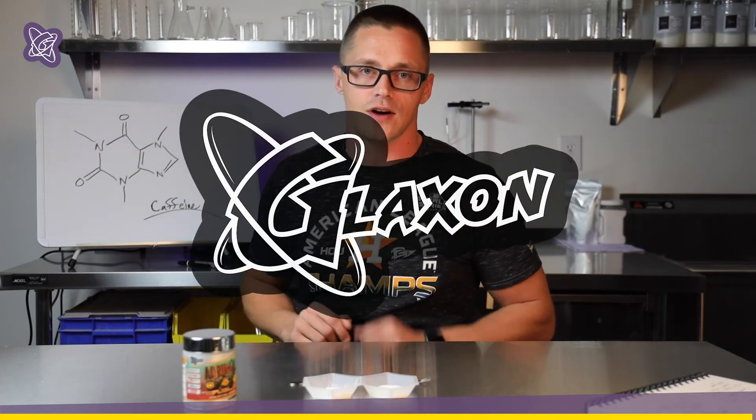Almost two minutes. Anyway, stay tuned for those answers, and we'll talk next time about the neurotransmitter effects of Adrenal on GlaxonTV.